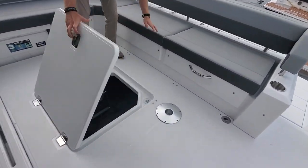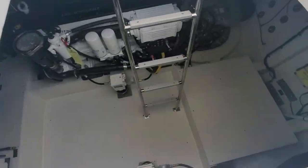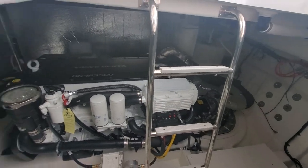What I noticed too, which I really liked, was huge access to our engine room. This is twin Volvo D6 IPS.